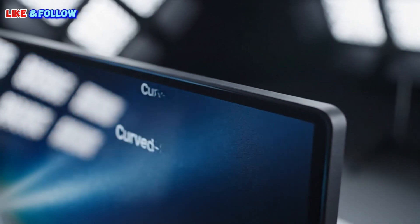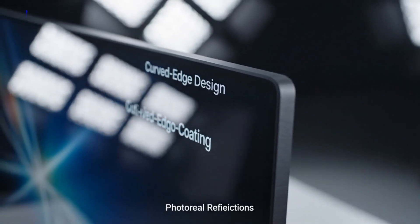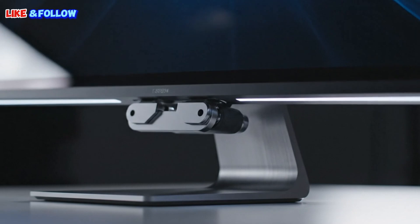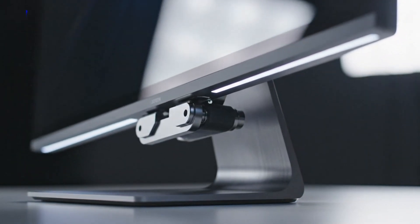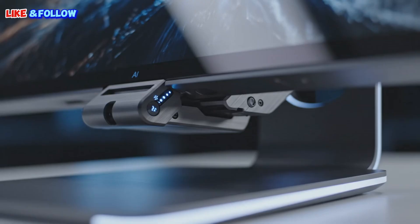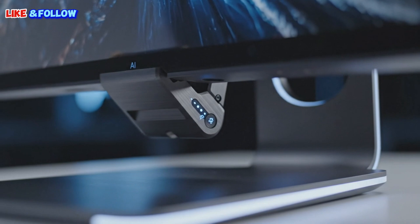For a long time, Apple's Studio Display has felt like an unfinished story. When it launched back in 2022, many people expected something bold — something future-ready, something that truly matched the power of Apple's modern Macs. Instead, what we got was fine. Not bad. Not great. Just fine.